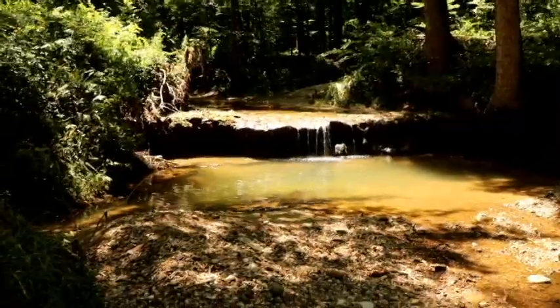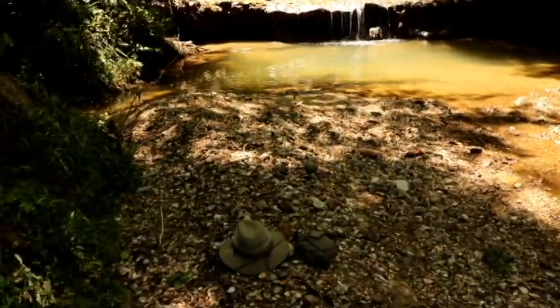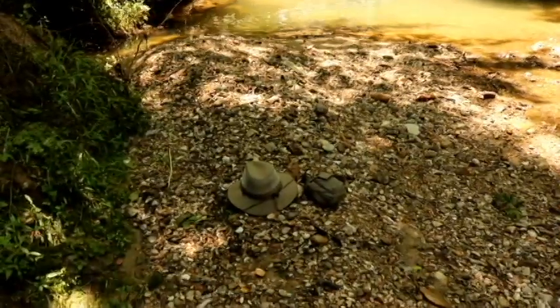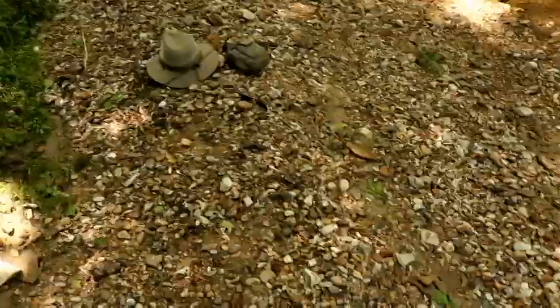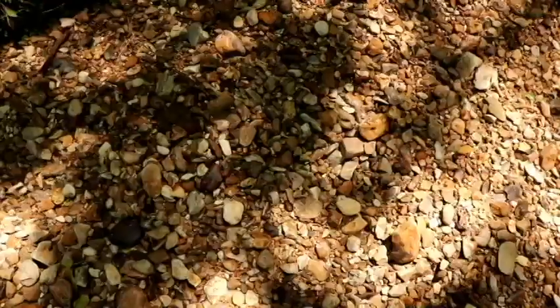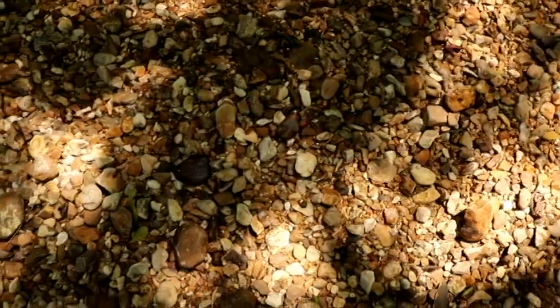After a good rain, the gravel bar below this little waterfall tends to move around, shift, and dig up all sorts of rocks that probably have not seen the light of day in eons. This gravel bar is a great place to look for a sparky rock.